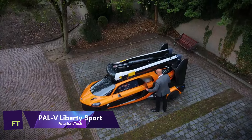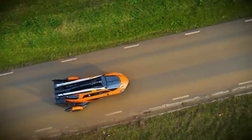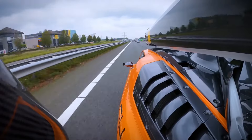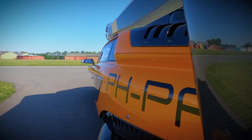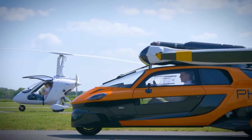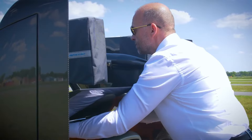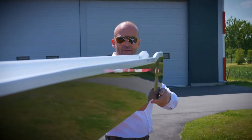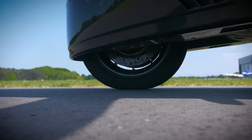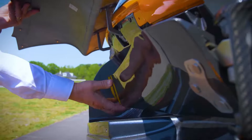PAL-V Liberty Sport. The PAL-V Liberty Sport is an example of a gyroplane, an aeroplane design that relies on rotors for lift and propellers for thrust. It only takes five minutes to switch between its flying and driving modes, thanks to its two engines. It has a capacity of 80 liters for luggage and can accommodate two people. It has a range of 400 to 500 kilometers and can reach speeds of up to 180 kilometers per hour when airborne. It needs just 180 meters of runway for takeoff and landing and can operate at a height of up to 11,000 feet.